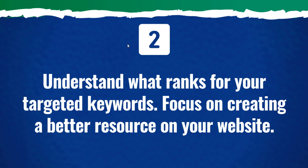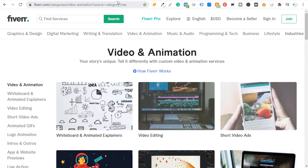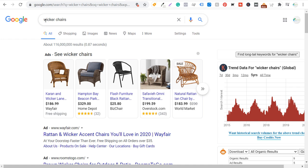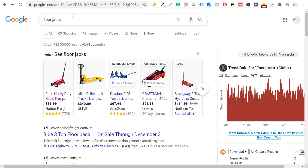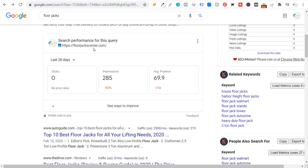Number two is to understand what ranks for your targeted keywords and really focus on creating a better resource on your website. This one is pretty simple: go to Google, type in some of your targeted keywords. We're going to use wicker chairs and floor jacks as examples. If we come in here, we have advertisements at the top. I have some search performance for the specific search query 'floor jacks' — I have zero clicks and I'm in almost the 70th position over the last 28 days.